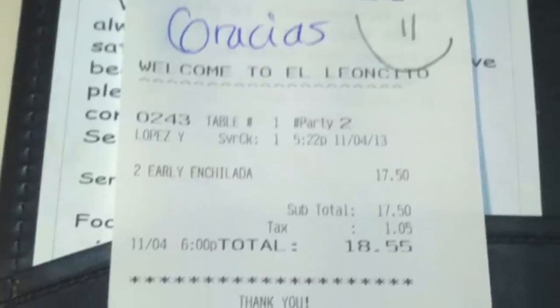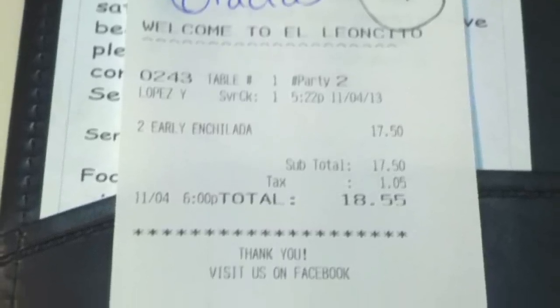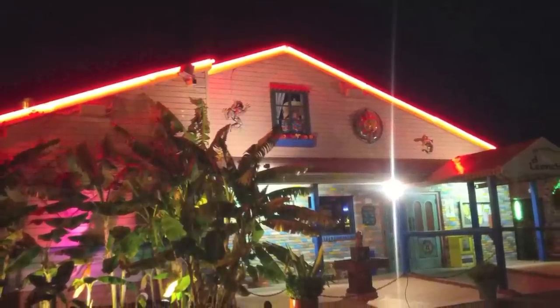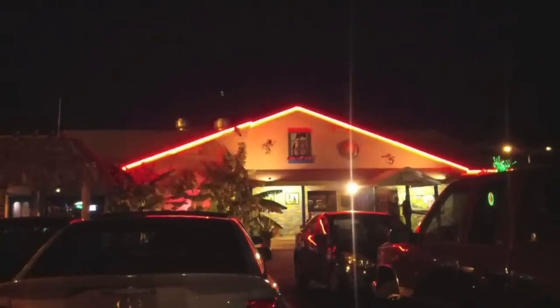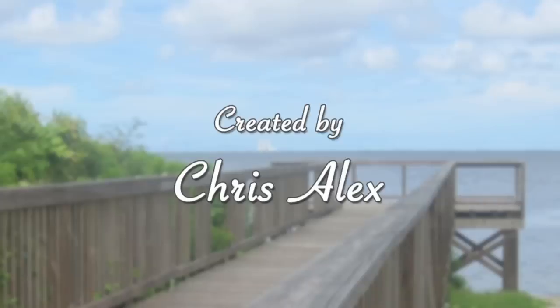Our bill came shortly afterwards, which means our time at Eliancito comes to an end. But as we left the restaurant, we saw that when night comes, a transformation happens, and Eliancito lights up the night sky. So when you're in Titusville and have had a long and stressful day, come on down to Eliancito and let the worries of the day be washed down with sweet plantains, cheese, and a cowboy drinking glass.